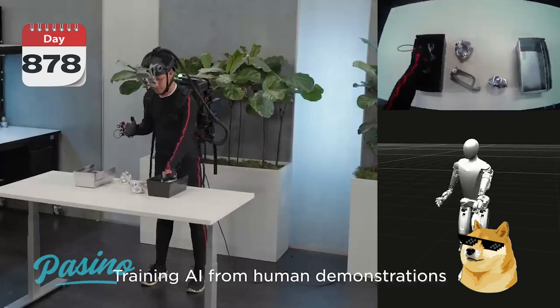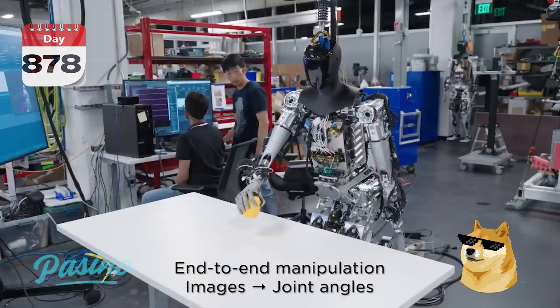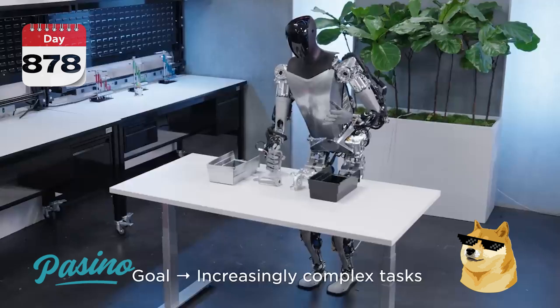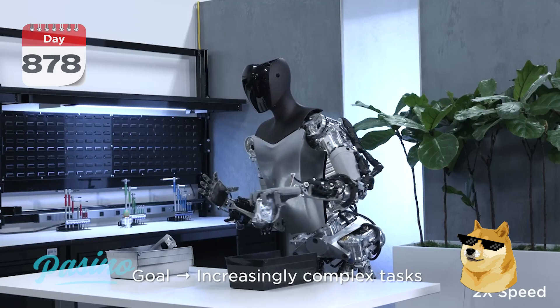Some of you guys have already seen me talking about Optimus on Twitter. I've done a YouTube video about it before. If you're new here, quick breakdown: it's a token that was launched about eight months ago based on Elon Musk's humanoid android robot, which is coming out in the next year or so. He's been talking about it for a while with a lot of announcements from both the token team and from Elon Musk's side.